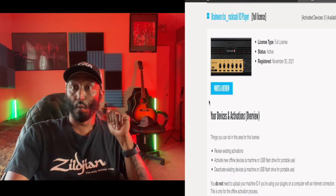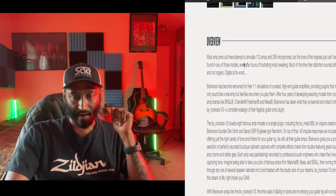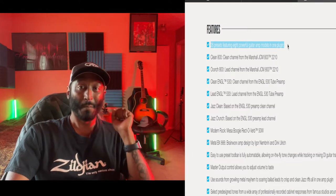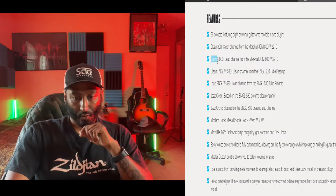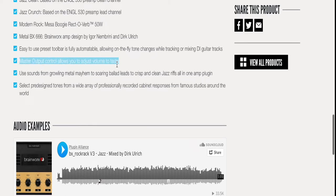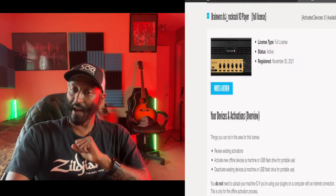What the heck is this? It looks like a guitar amp. Here's the overview: it's an amp sim. Features 26 presets featuring eight powerful guitar amp models in one plugin — that's decent for a free plugin. Clean 800, clean channel from the Marshall JCM 800 2210, crunch, clean lead, jazz, crunch, modern rock, and metal. There are audio examples to listen to. Master output control lets you adjust volume. Use sounds from growling metal mayhem to crisp clean jazz riffs — all in one amp sim.